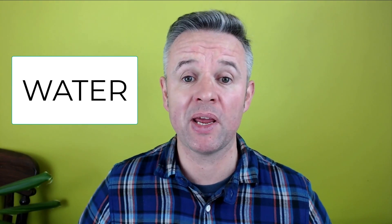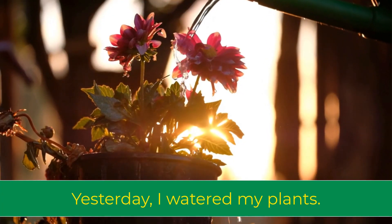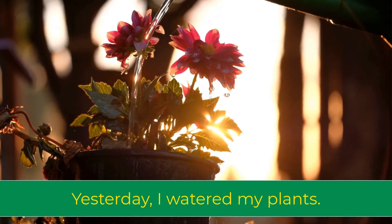Number eight — and did you know that water can be a verb? It means to provide plants with water. For example, yesterday I watered my plants.